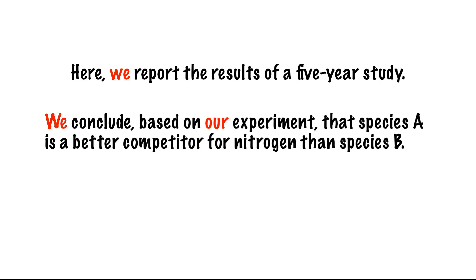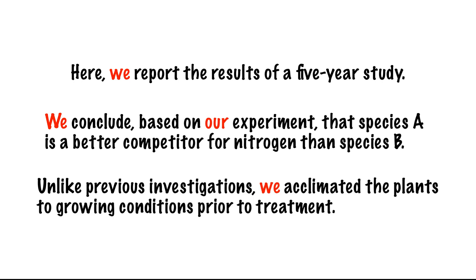Today it's not unusual to see statements such as: "Here we report the results of a five-year study." "We conclude, based on our experiment, that species A is a better competitor for nitrogen than species B." "Unlike previous investigations, we acclimated the plants to growing conditions prior to treatment."